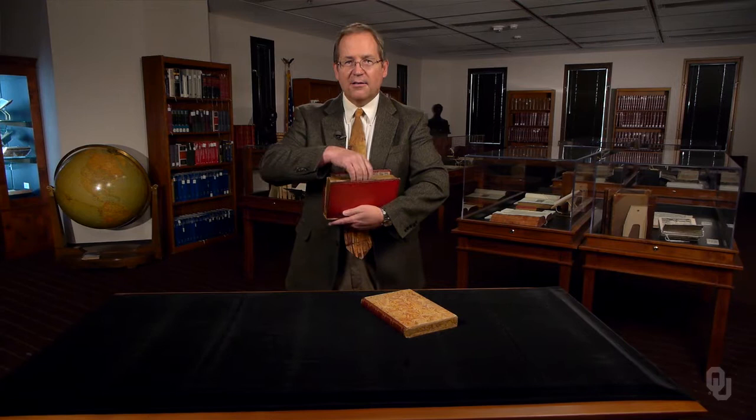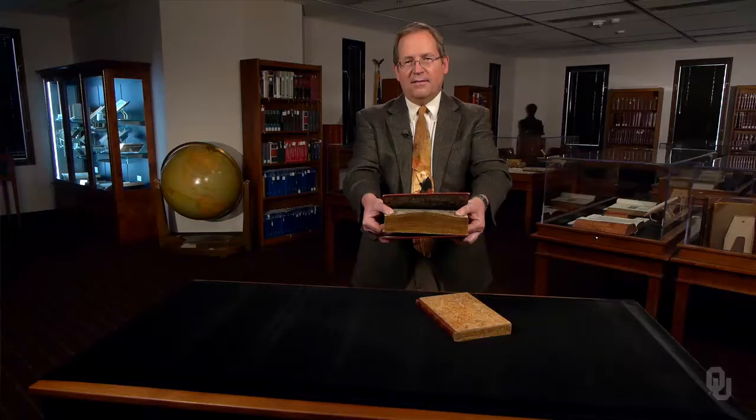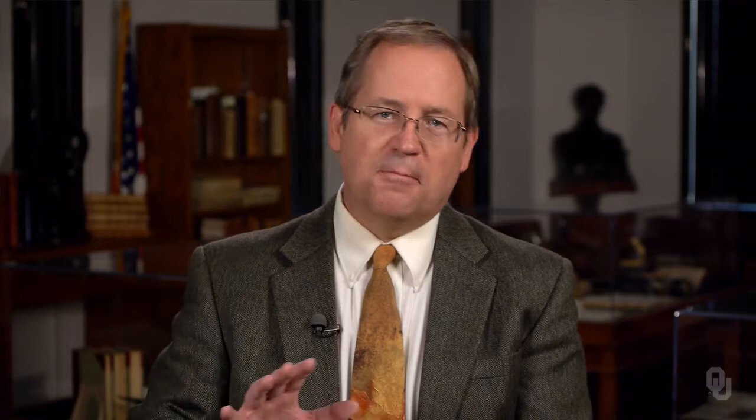Then roll the text block in the other direction to show a second fore-edge painting — this one is a river scene. These scenes are visible when the book is open before you, one on either side. Fore-edge paintings remind us that the meaning of the book only appears to us while we are reading, not when the book is unopened or on the shelf, for then it disappears.